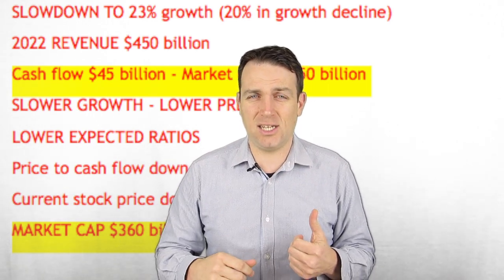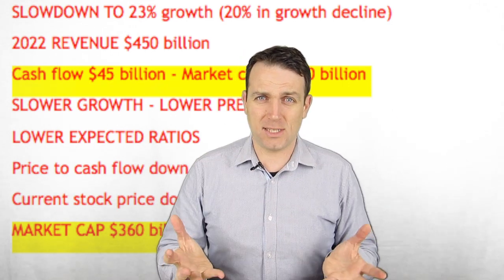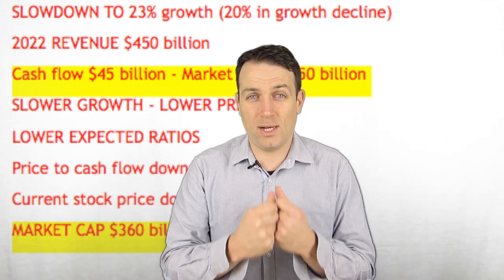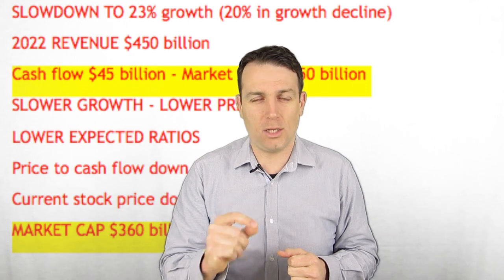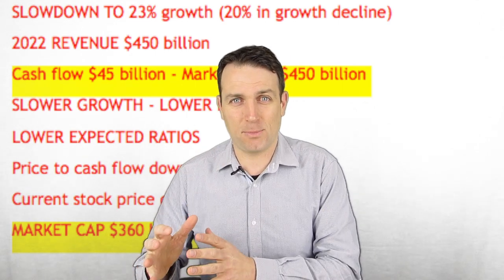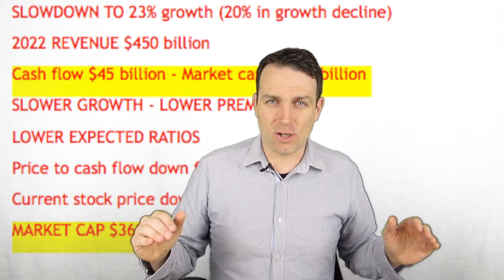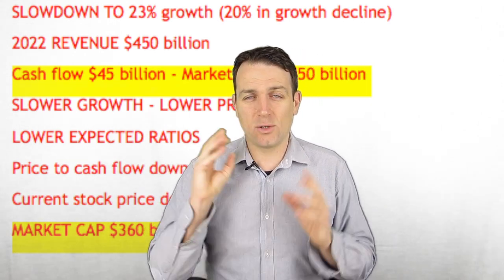We haven't seen a recession in eight years and the global economy is doing well, so there are a lot of positives baked into these prices. You have to be very, very careful. One recession — or just slower growth — can have a massive impact. I'm not talking about no growth or losses, just a slowdown from an amazing 28% to an amazing 23%, and the stock price drops 35%. Be careful of that when analyzing growth companies.